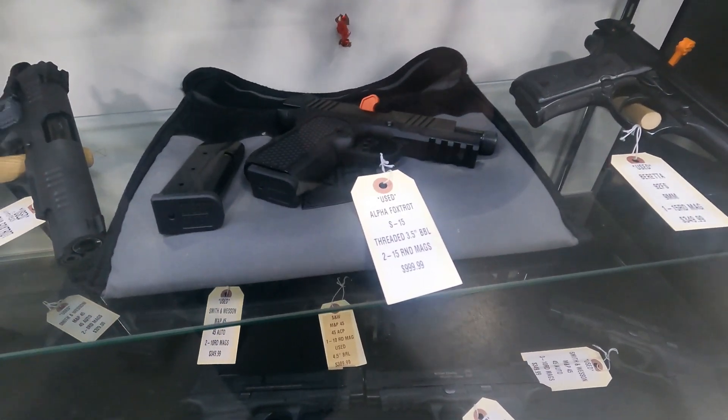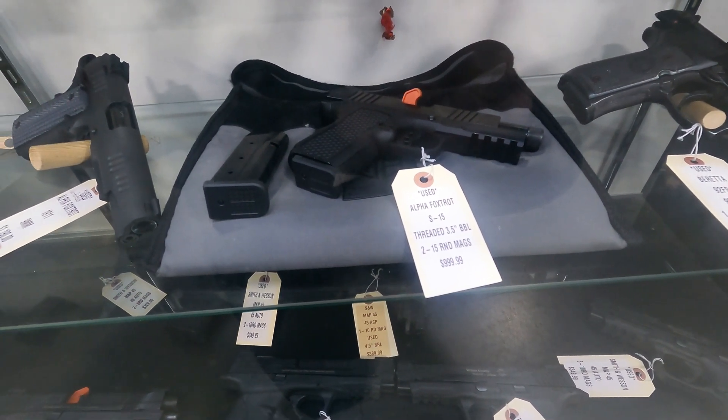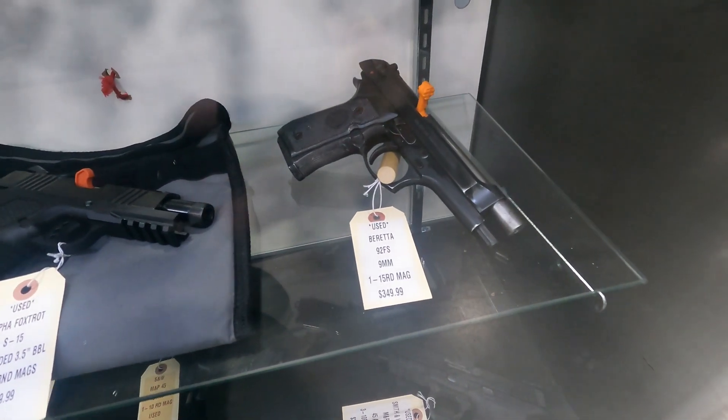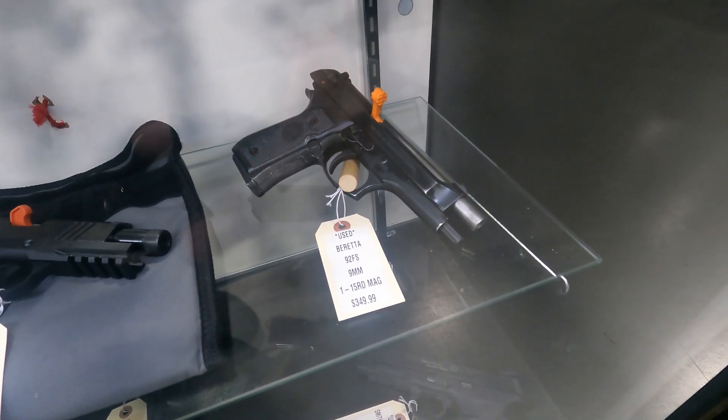Also have a very nice condition S15 — this is one that takes the Shield Arms Glock 43X mags, so 15-round mags in a 1911 platform, for $999. Got one used Beretta 92FS left; this one is $349.99.